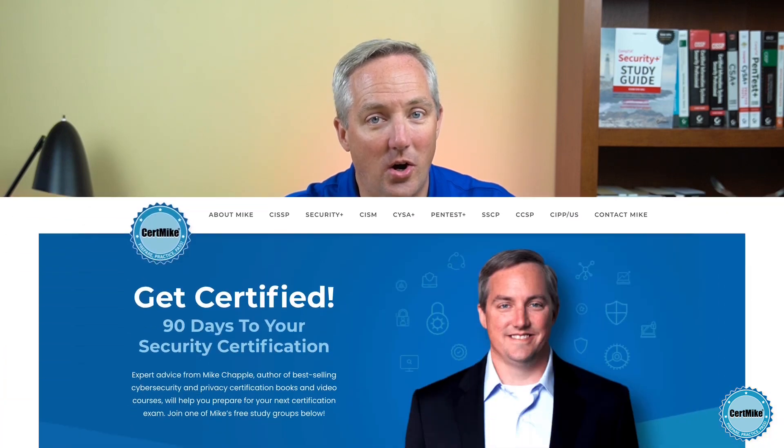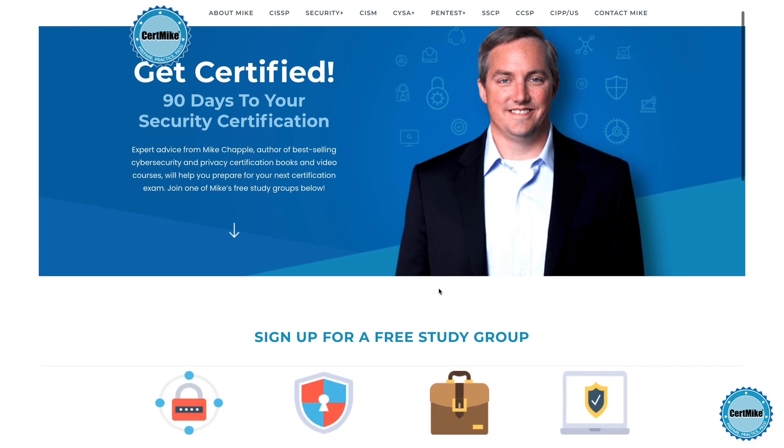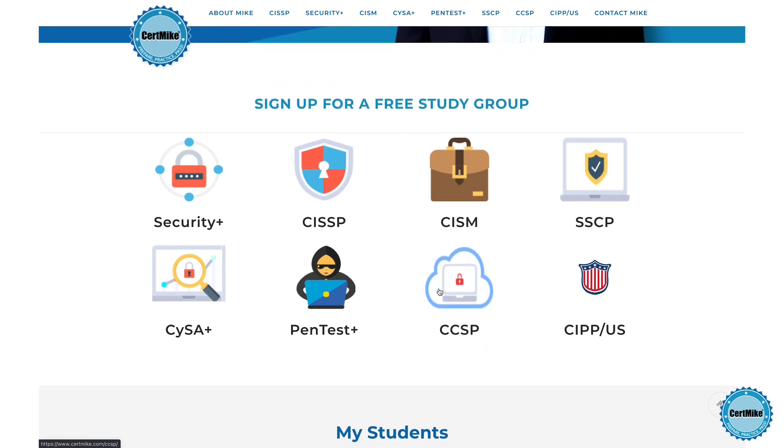Before we get into those applications, I want to take a moment to invite you to visit my website at certmike.com. On that site, I have free study plans put together to help you earn your next certification. The plans tie together the content that you'll find in study guides, video courses, and practice tests to help you prepare for your next certification exam and pass that test on the first try. Also, if you're enjoying this CertMike Explains video, please take a moment to click the like button below to help other people discover it. If you subscribe to my channel, you'll be among the first to see my new certification videos as they come out.